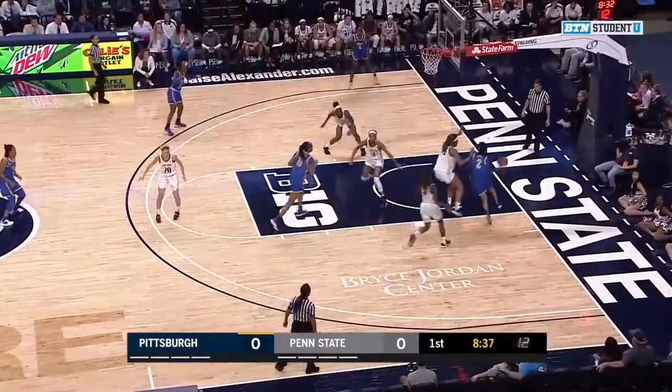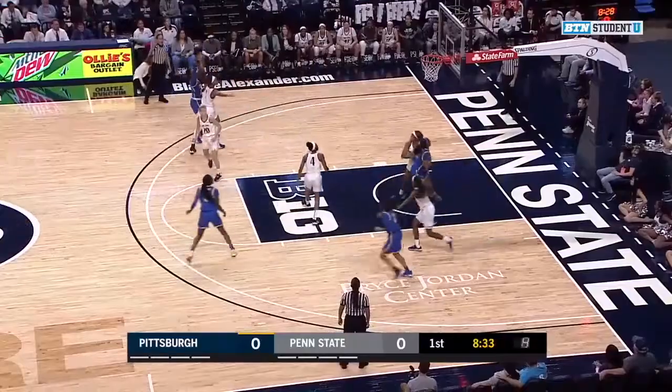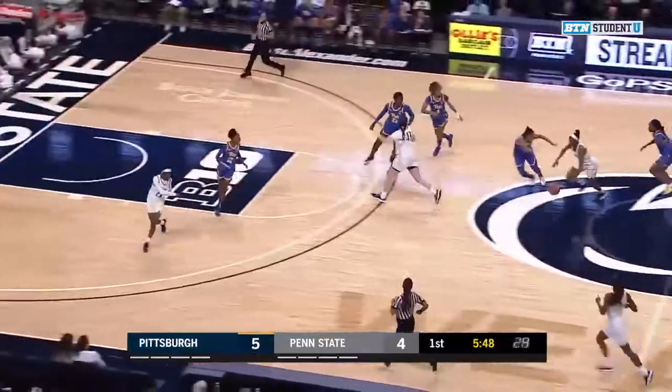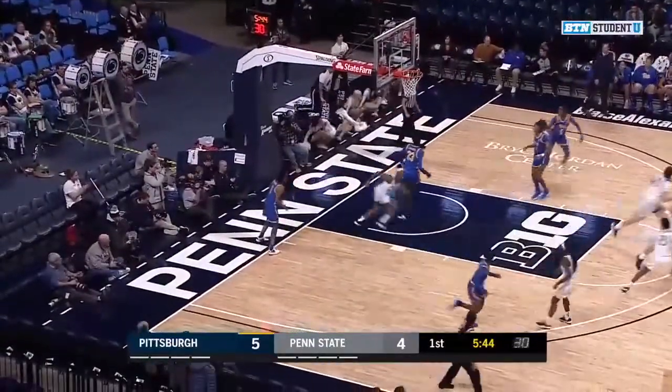Gets a screen from Judkins. Now the three-point attempt, and that one is clean and good from Gabby Green. Here's Sia Frazier in the open court with steam. Sia Frazier with the left hand, and Sia Frazier gets it.